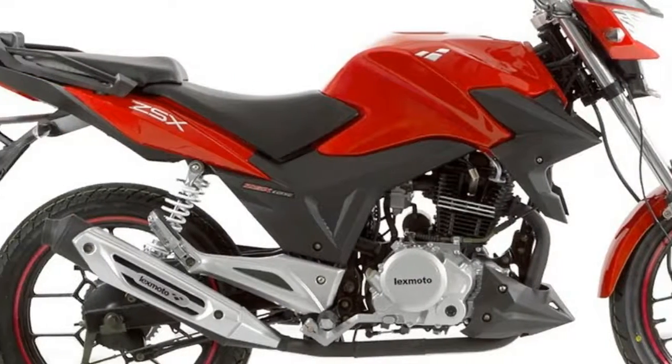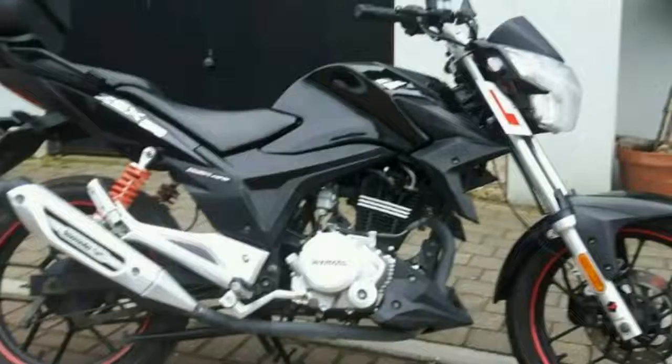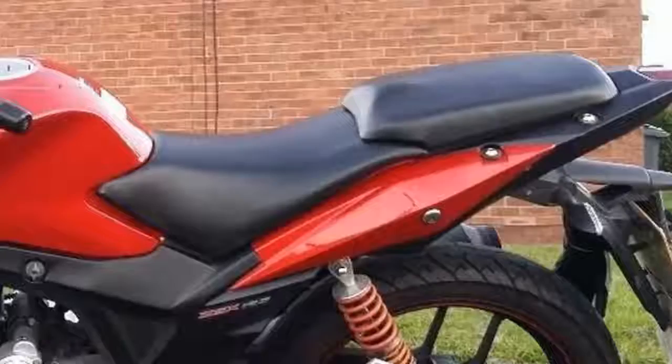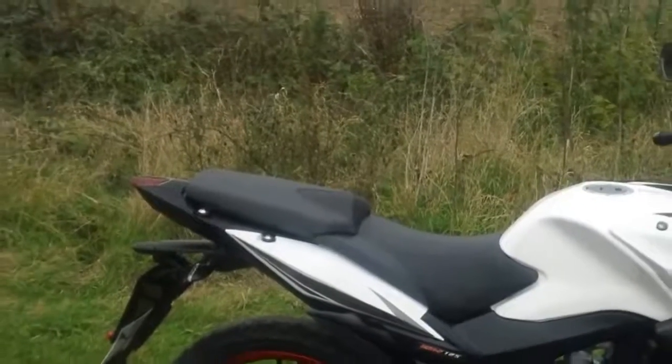This bike is much more than just another cheapest-chips Chinese 125. It's a wake-up call — a barometer for how fast China's motorcycle industry is advancing. The question is, is it now time we all woke up and took notice?